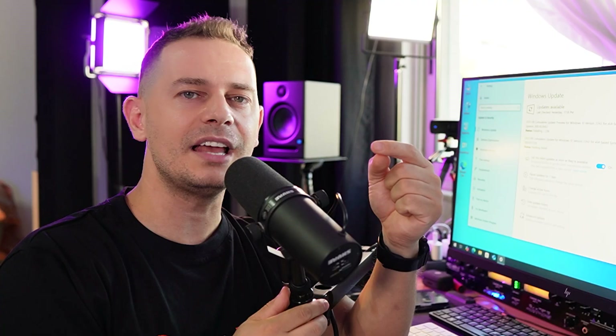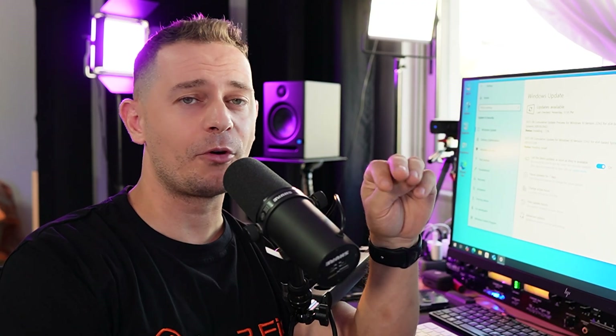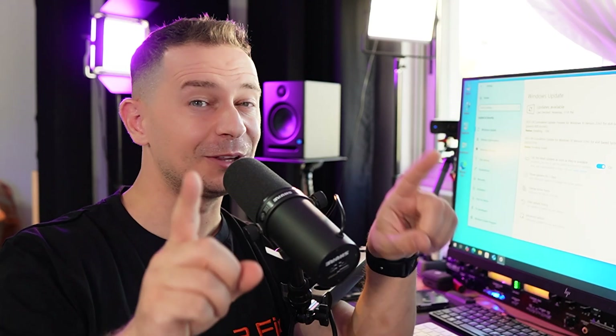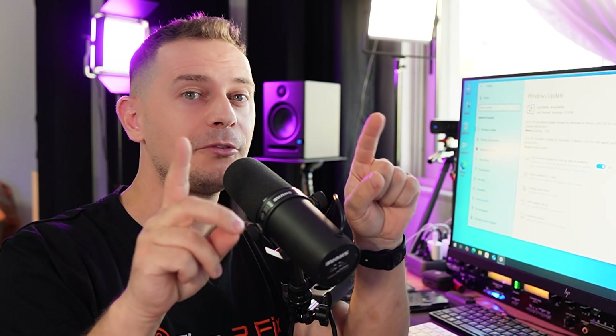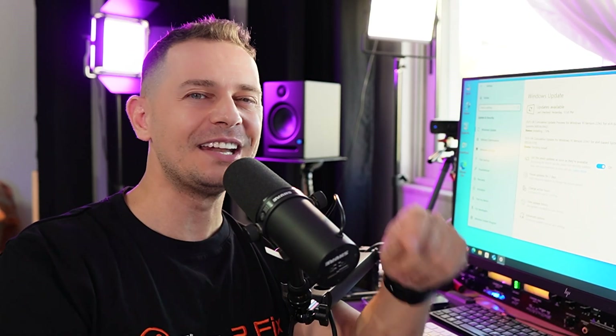Go ahead and watch that video, and let me know if you have any difficulties or errors — write in the comments. Don't forget to subscribe to my channel, and don't forget that God loves you. God bless you — see you on the next video tutorial.